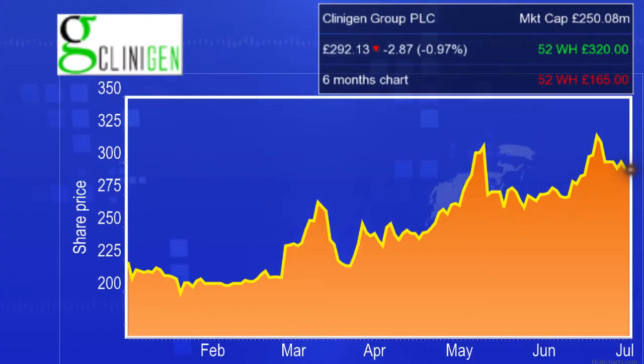In two of our operating businesses, we provide services to pharmaceutical companies. In Clinogen CTS, we supply drugs into clinical trials. So for large pharma companies that are running clinical trials on novel drugs, we will supply other drugs that they need to run their clinical trial successfully — drugs they're going to compare to and other drugs a patient might need for their wellbeing.